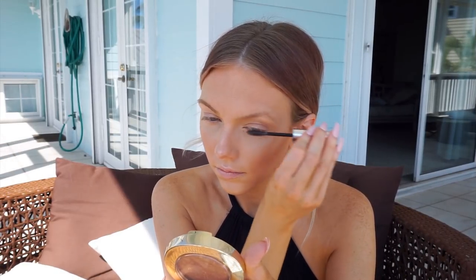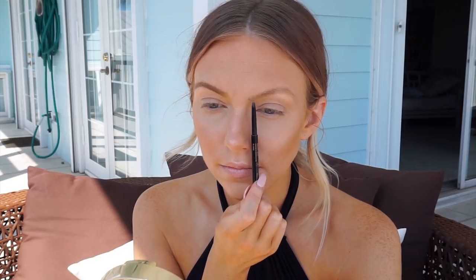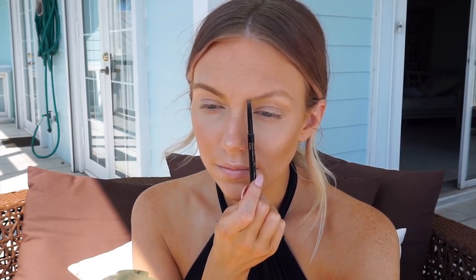After applying highlighter to the high points of my face and my cupid's bow, I'm moving on to fill in my brows. If you use a product that's more waxy in texture — like the Brow Wiz by Anastasia — you'll find it holds up better in hot and muggy conditions and lasts a bit longer than using a powder. I'm filling in my eyebrows with the Brow Wiz in the shade Blonde.